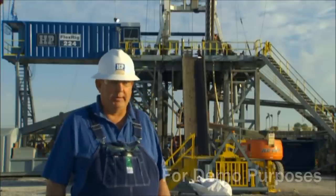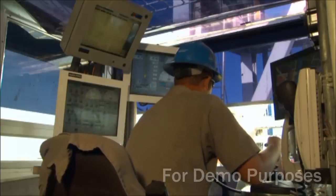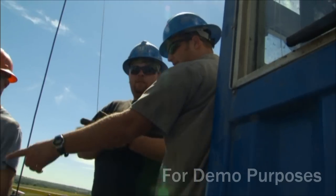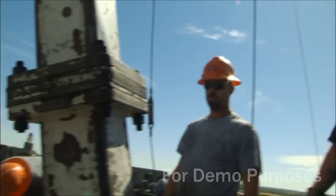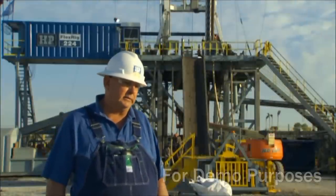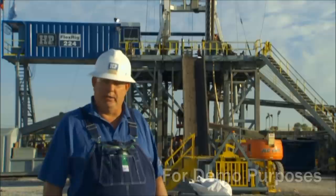The lead man on the crew is the driller. He operates the rig, tends to any breakdowns, makes sure that the hands do their job — the men that are under him — and he just sort of directs traffic. Any jobs, cleaning, or maintenance that needs to be done, he makes sure that it's done properly.